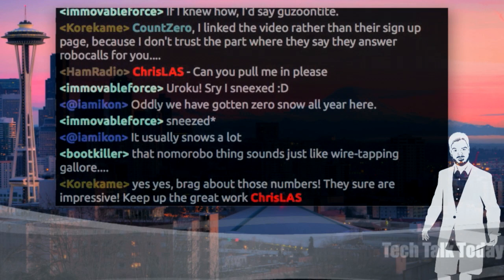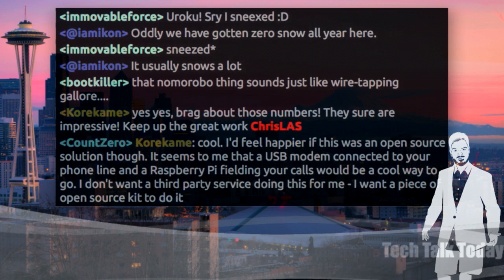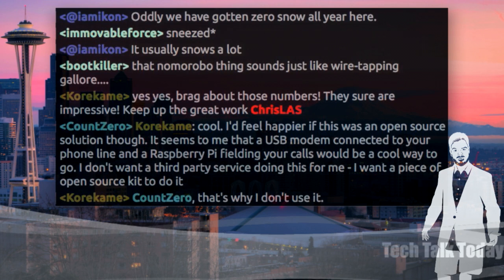Good morning. It's Thursday, March 5th, 2015. This is Tech Talk Today, episode 140. Today's a double snap day — we're doing two tech snaps on this Thursday, so we're going to do a condensed, quick episode of Tech Talk Today. A couple of headlines caught my attention, and we're starting a little bit early to make room for tech snap.